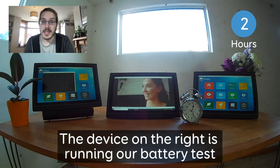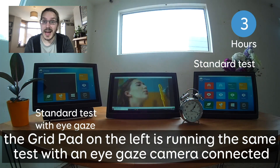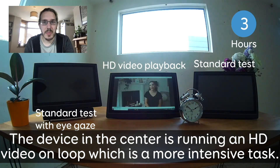The device on the right is running our battery test, the GridPad on the left is running the same test but has an eye gaze camera connected, and the device in the centre is running an HD video on loop, which is a more intensive task.